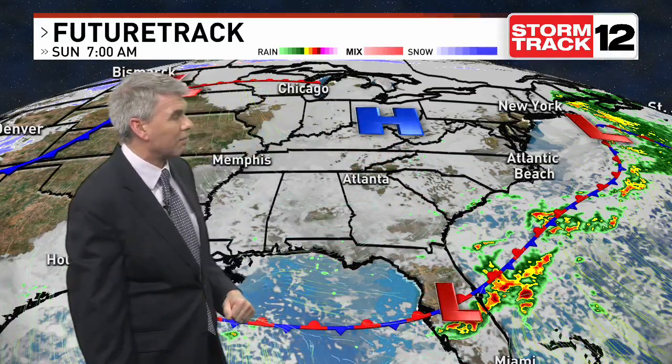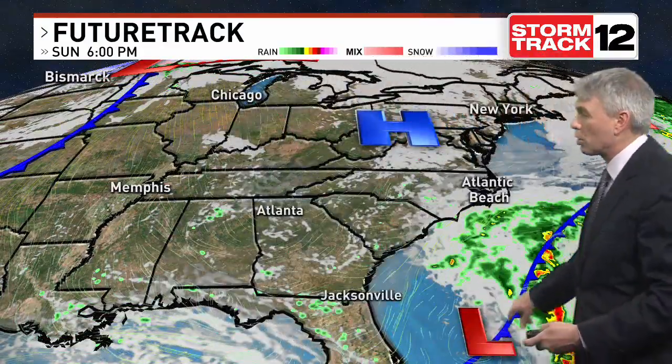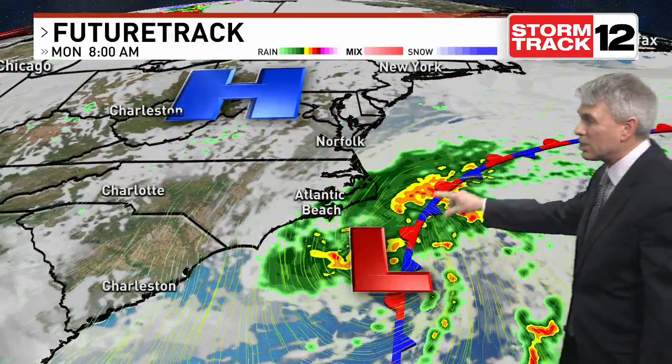Weak high pressure slides in from the Ohio Valley, but you'll notice along the tail end of that front, another wave of low pressure starts to develop. That comes northbound and is going to head towards us potentially on Monday. We'll keep you updated on that.